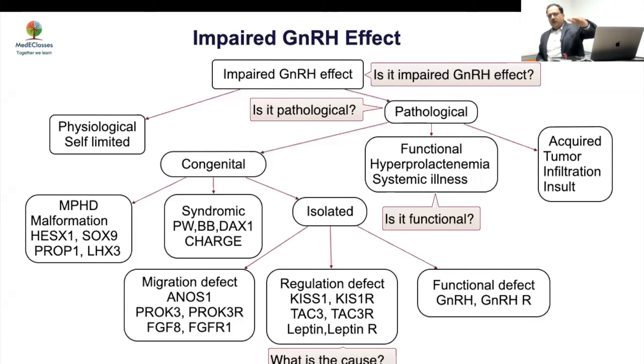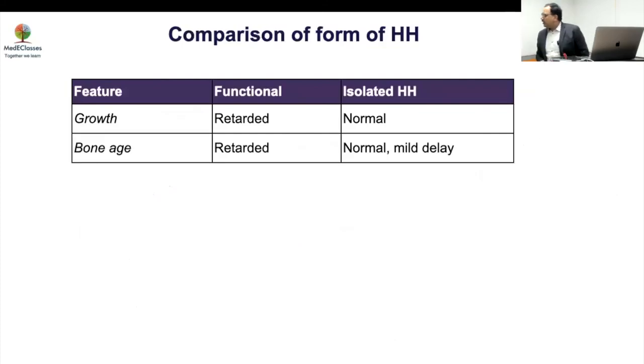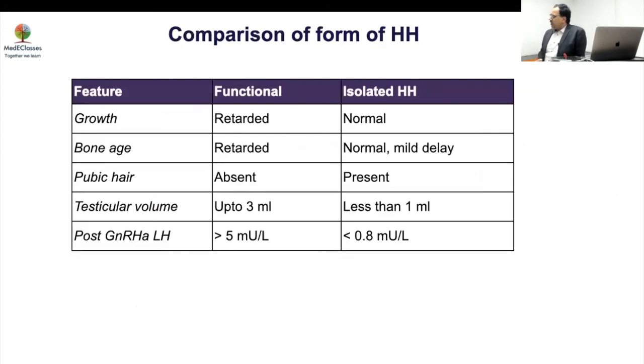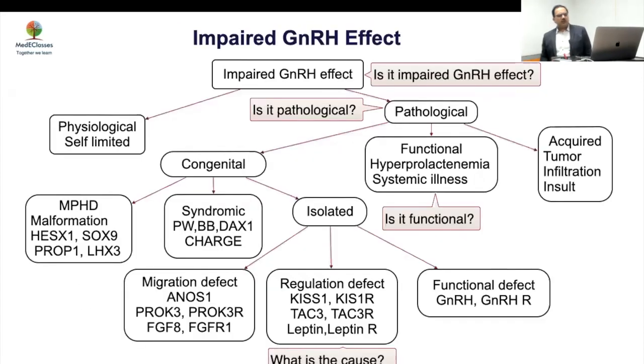If LH is more than 0.2 and testosterone more than 20 — end of story, it's CDGP. If LH is low and testosterone low, check testicular volume and inhibin B. For the question of functional versus permanent HH: if there are systemic features, think functional HH. If no systemic features, think permanent HH. Always check prolactin — rare but a treatable cause. Do systemic workup and nutritional assessment for anorexia nervosa and celiac disease.